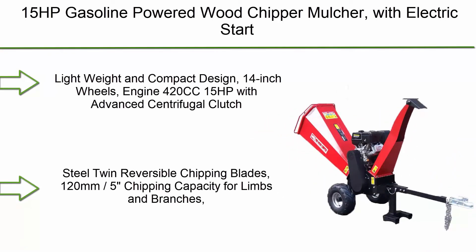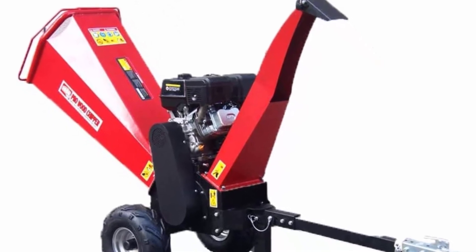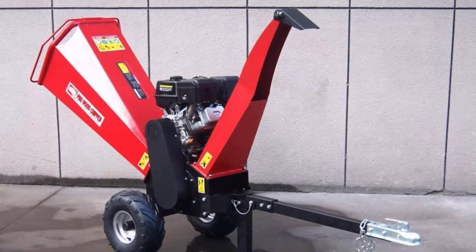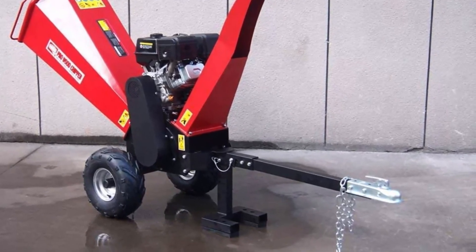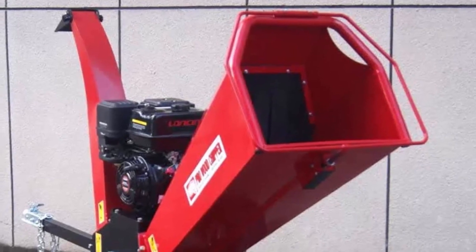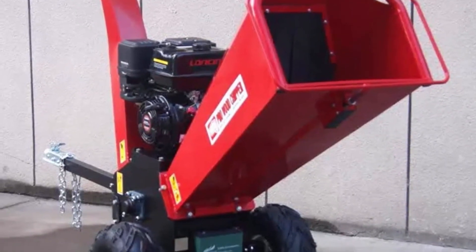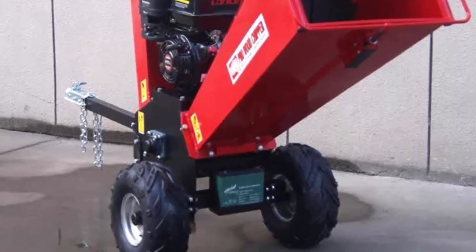Top 1: 15 HP Gasoline Powered Wood Chipper Mulcher with Electric Start — lightweight and compact design, 14-inch wheels. Engine: 420cc 15 HP with advanced centrifugal clutch and automatic low oil shutdown. Features steel twin reversible chipping blades, 120mm / 5-inch chipping capacity for limbs and branches, consistent and uniform results. Adjustable discharge chute, big top hopper 550mm x 450mm opening, 2 V-belts. Start type: pull start and electric start with battery. Oil: 1.1L; fuel consumption: 450ml/h; fuel volume: 6.5L. Dimensions: 5.9 x 2.6 x 3.8 ft. Safety mechanisms include centrifugal clutch, automatic low oil shutdown, and plastic barrier to prevent chips from hurting operators. 1-year warranty (parts only), ships LTL freight with curbside delivery via lift gate only.